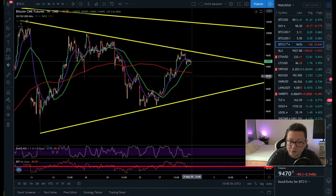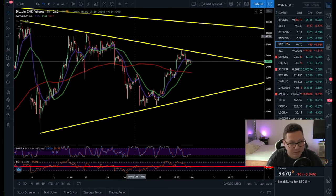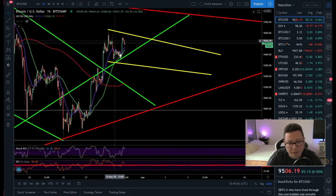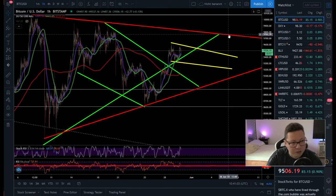It looks like Bitcoin could move sideways during the weekend, but I'm also expecting a little bit of a pump or a dump — maybe tomorrow, not today. But it looks like something is coming up during the weekend. We can switch over to the Bitstamp chart because currently it looks like we could be in this potential bull flag here that could take us towards the main resistance of this big wedge that we've been in for a couple of days.